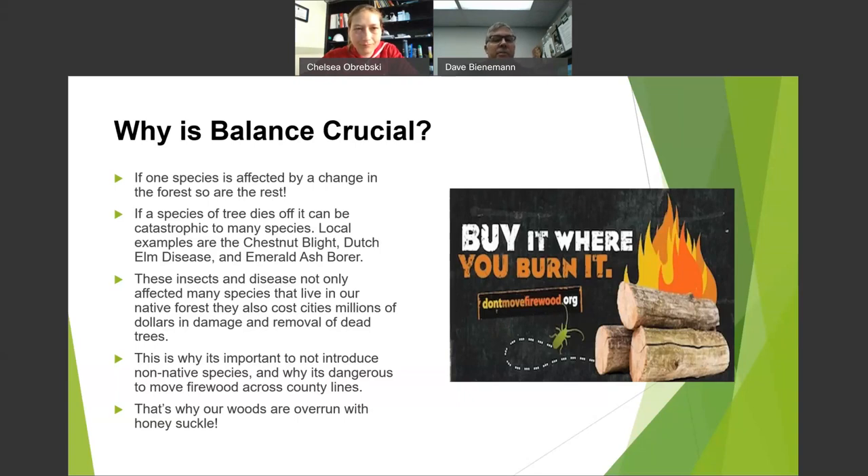Emerald ash borer came over on a pallet, started up in Detroit, worked its way into Ohio, and is now in 28 states. About 4 billion ash trees have been impacted. There's ongoing research to preserve the ash. Insects and disease impact the native forest and cost millions of dollars in damage, removal, and replanting. That's why it's so important not to introduce non-native species.